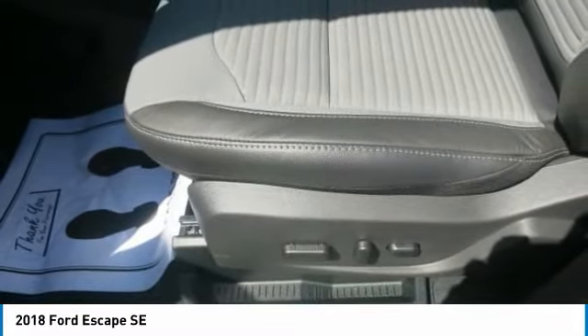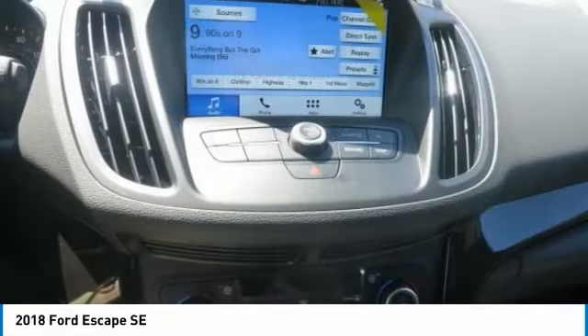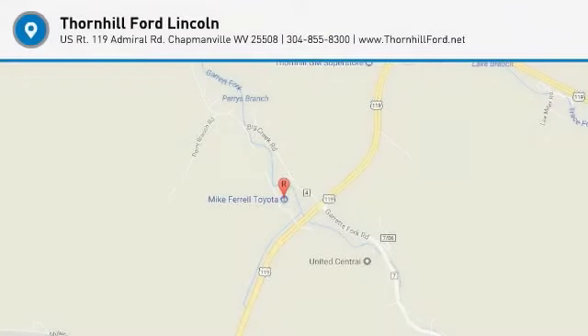Depending on the model you choose, you have a 2.5-liter i4 with intake variable cam design, a 1.5-liter turbocharged EcoBoost engine, or a 2.0-liter twin-scroll EcoBoost rated at 245 horsepower.